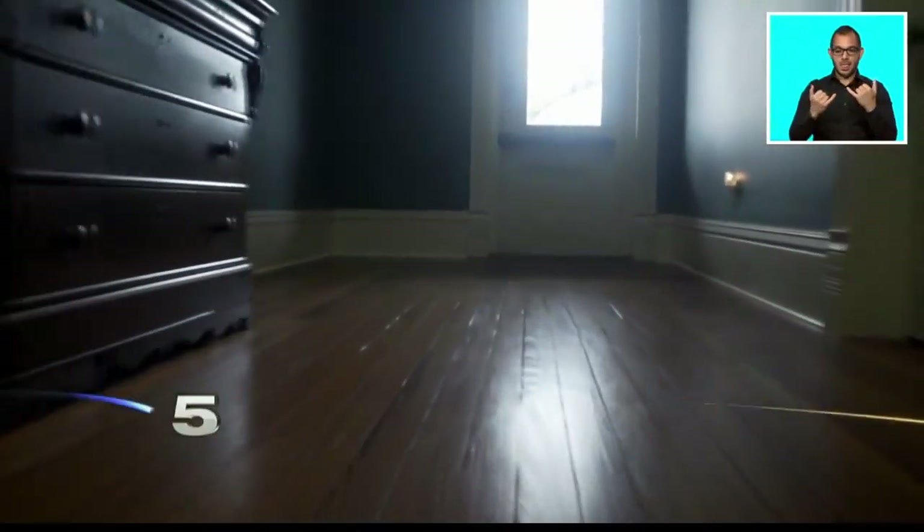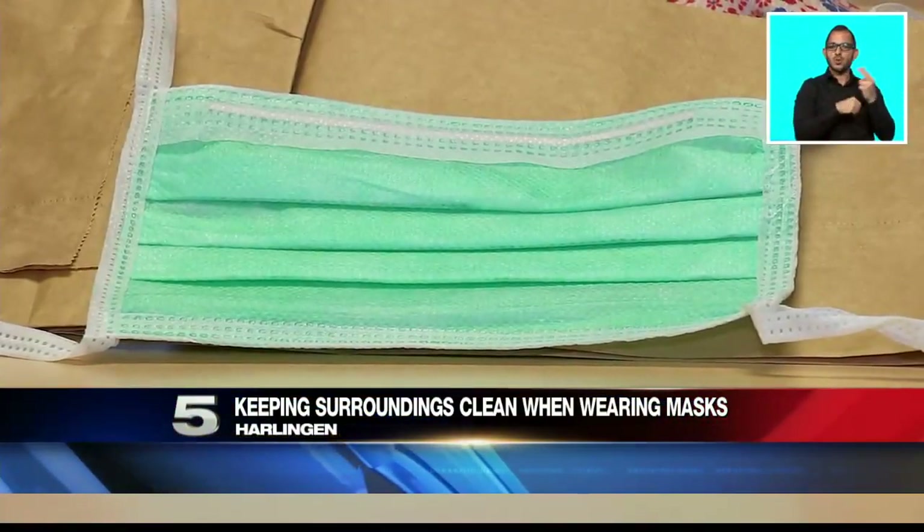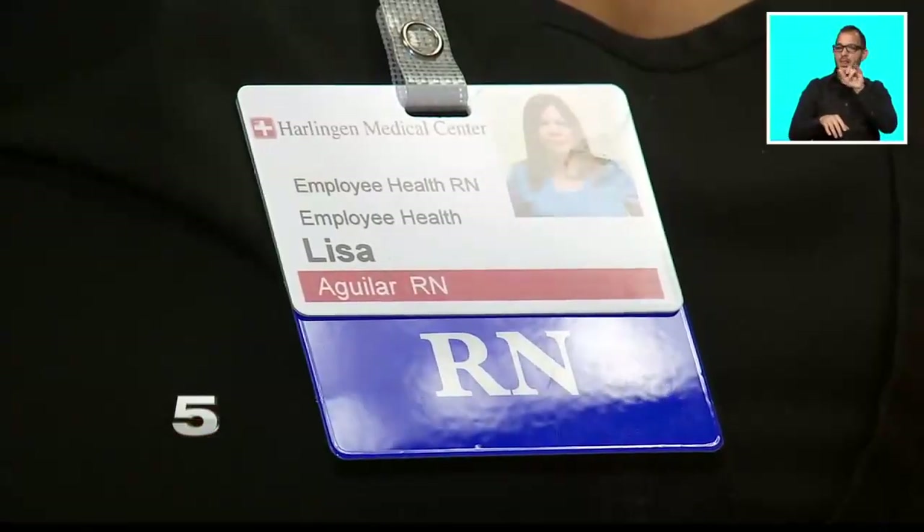These days when you step out of the house on an essential trip, you bring along your mask. It creates a barrier and does not allow sprays from a cough or sneeze to be expelled. This is a new norm in the midst of the coronavirus outbreak. Lisa Aguilar, employee health nurse at Harlingen Medical Center, says there are three main types of masks.